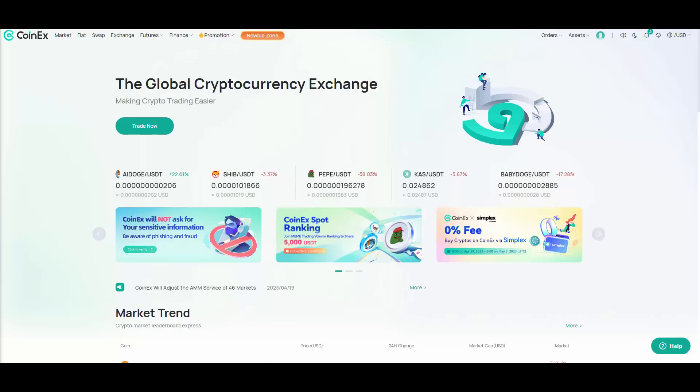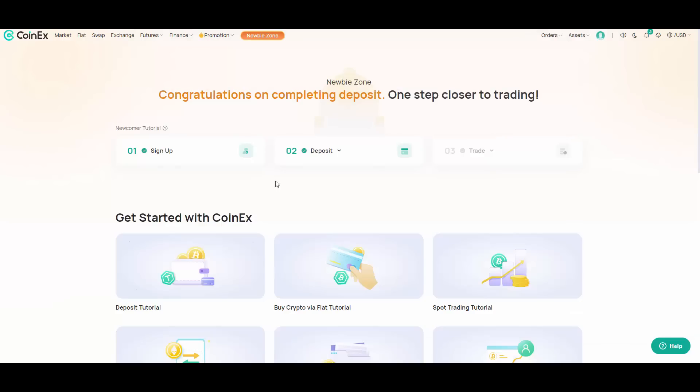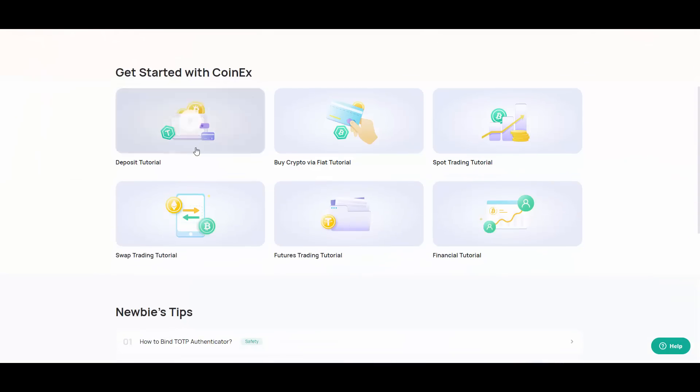What I want to focus on in this video is how easy it is to use CoinX, even if you are new to crypto. They have a whole newbie zone, which is pretty cool. It's a section that shows you everything to get started — how to deposit your funds, how to buy crypto, how to start spot trading, how to swap, and a futures trading tutorial.